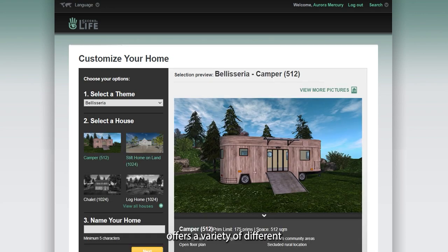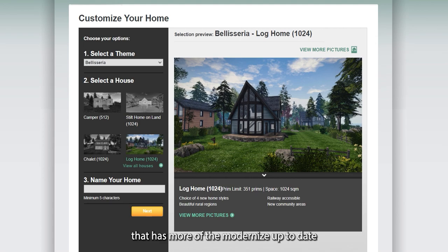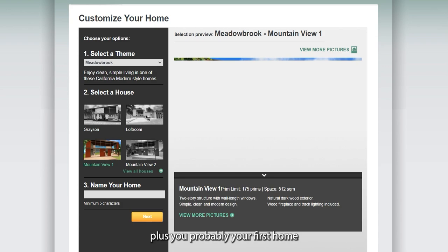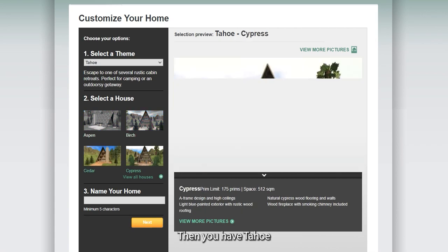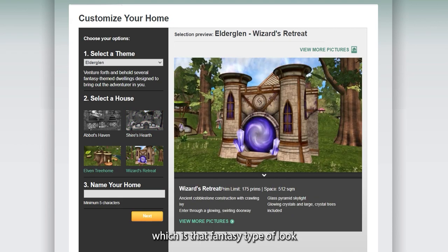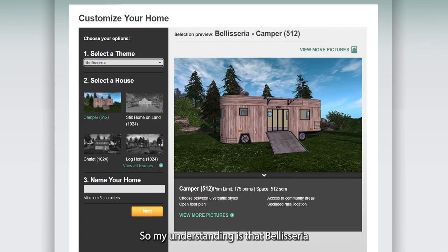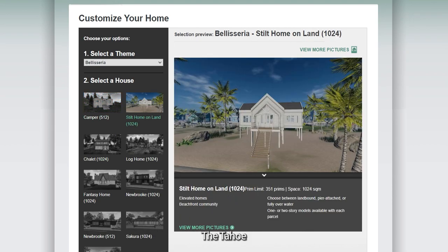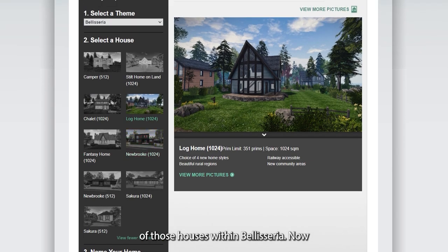Linden Labs Second Life offers a variety of different themes you can live within. You have Belisseria, which has more modernized up-to-date homes. You also have Meadowbrook, which is probably the first home you'd have had if you've been in Second Life for 14 years or more. Then there's Tahoe, which has more of a country vibe; Elder Glen, which has a fantasy look; and Sakura/Asumai, which has an Asian feel. My understanding is that Belisseria has upgraded these other themes within their community.